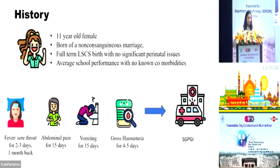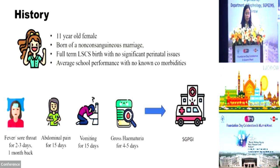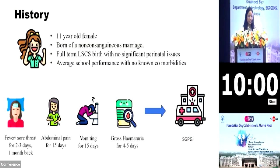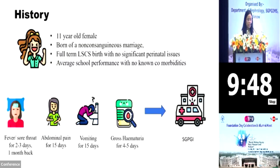She's an 11-year-old female born of a non-consanguineous marriage, full-term LSCS birth with no significant perinatal issues. She had average school performance with no known comorbidities. She had a history of fever and sore throat for two to three days one month back, followed by abdominal pain for 15 days, vomiting for 15 days, which was followed by gross hematuria for four to five days, after which she presented to SGPGI.